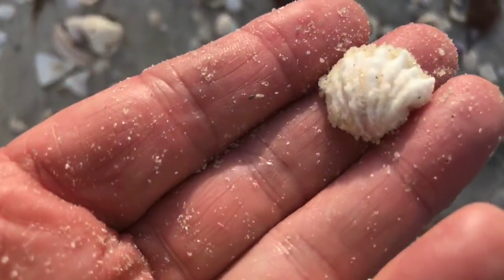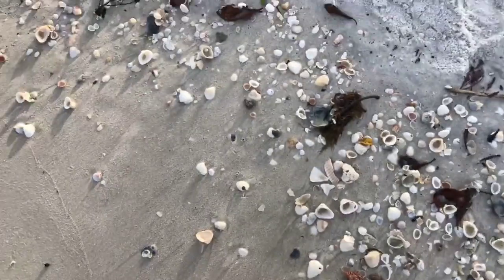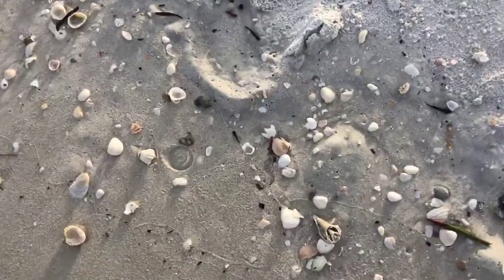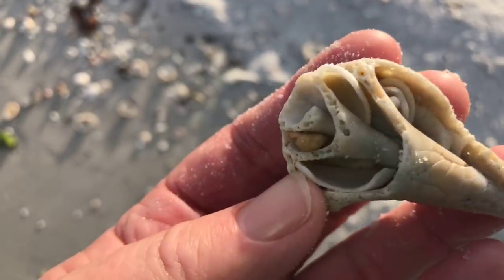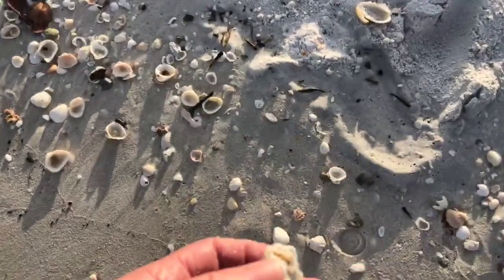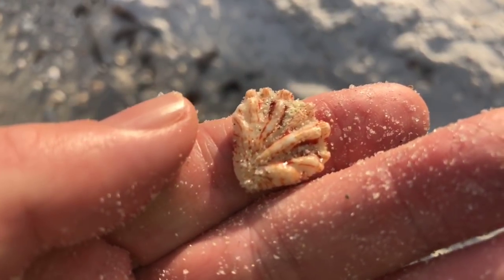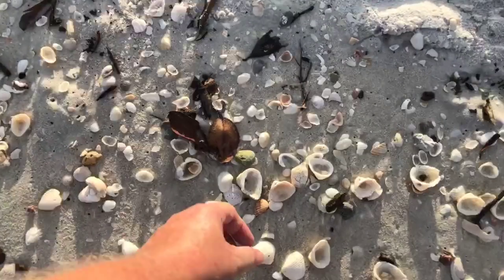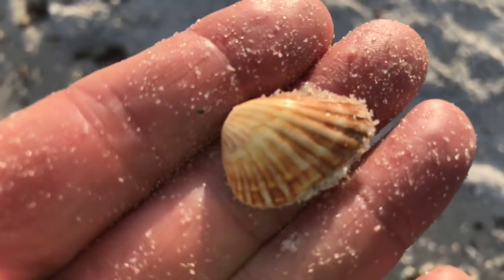There's a small jewel box shell. There's a really old conch shell — you can see right inside it, the old Florida fighting conch. And a little kitten's paw next to it. I always count on finding these little kitten's paws. All kinds of great little colorful shells here — I've never learned what the names of these particular ones are, but you find them all over the beach.